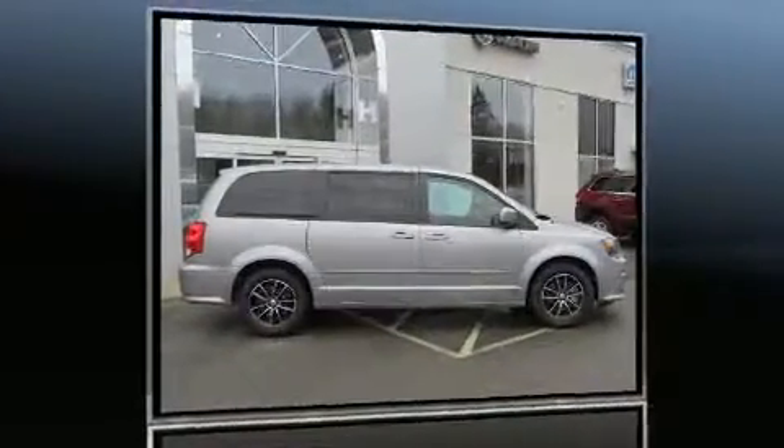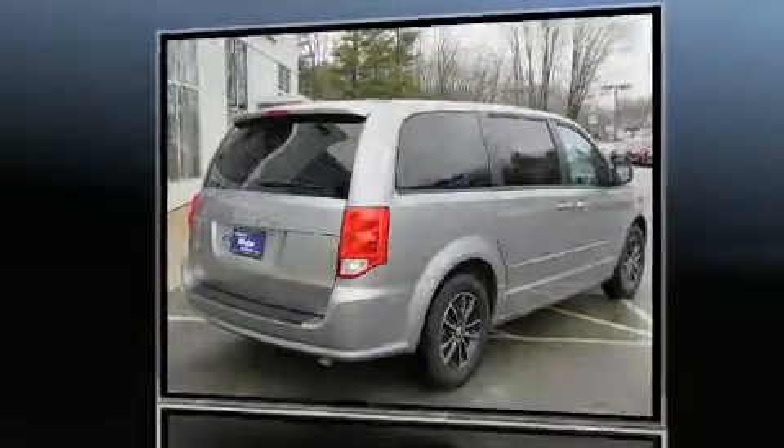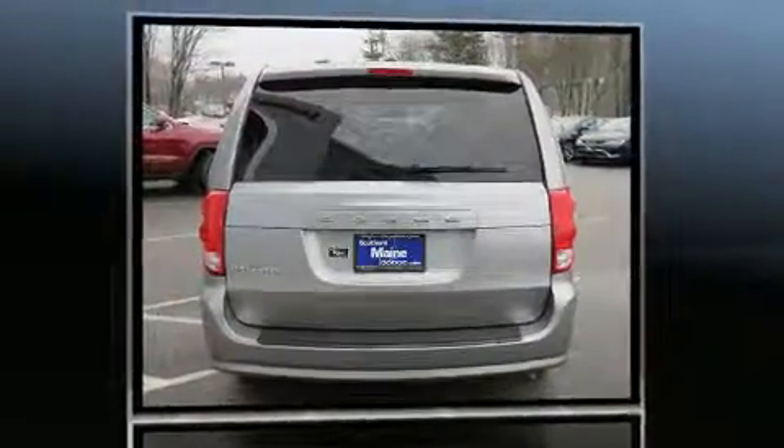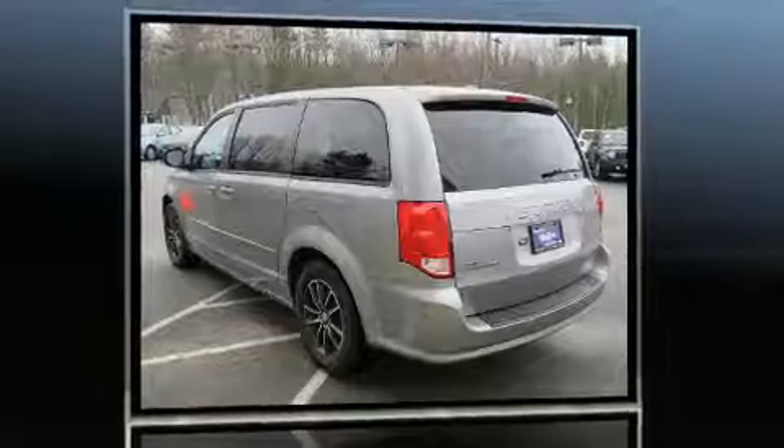The 2016 Dodge Grand Caravan. With less than 4,000 miles on the odometer, you can be confident that this pre-owned vehicle will provide you reliable transportation. It features an automatic transmission, front-wheel drive, and a refined six-cylinder engine.